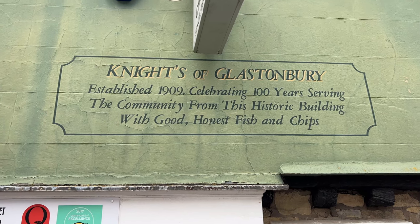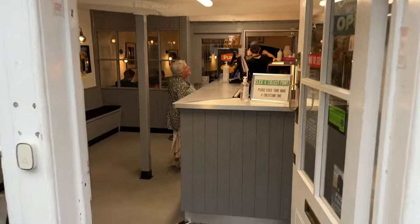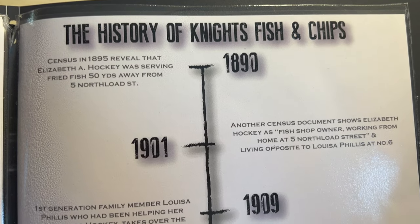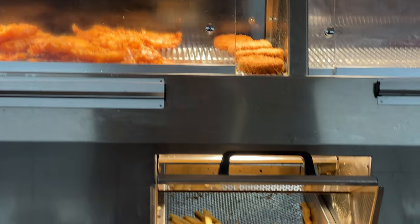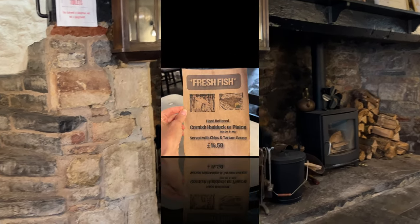We've had a lovely day in Glastonbury and now our friend Trish has booked a table for us at Knight's award-winning, world-famous fish and chip restaurant, so we're going to have fish and chips for dinner. This is not a chippy — it is a quality fish and chip restaurant in a period building.